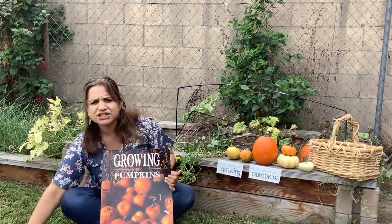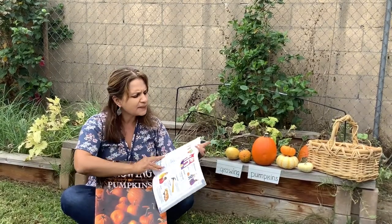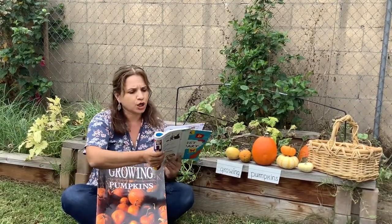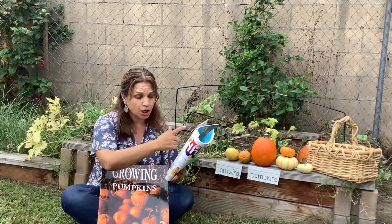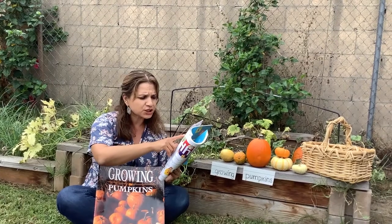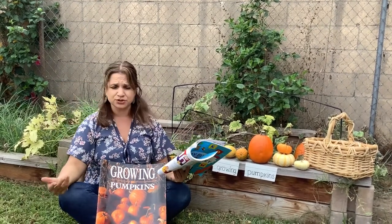But first, let's look at the dictionary. This is my first dictionary. I'm going to look for the word grow. It says grow: when something grows, it gets bigger, bigger, and bigger, like animals or plants.